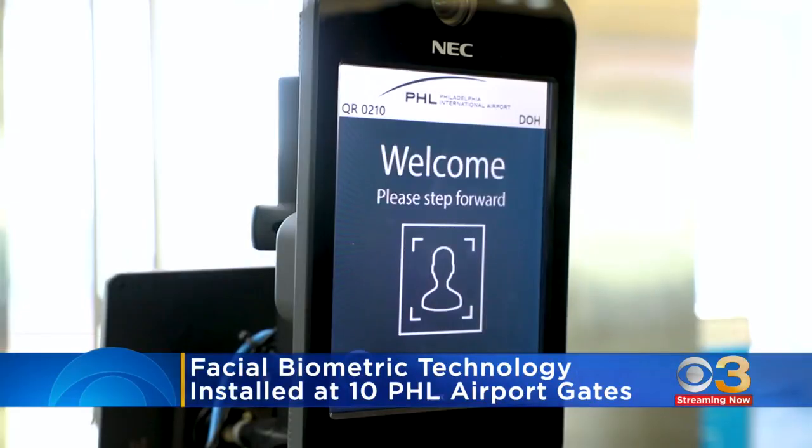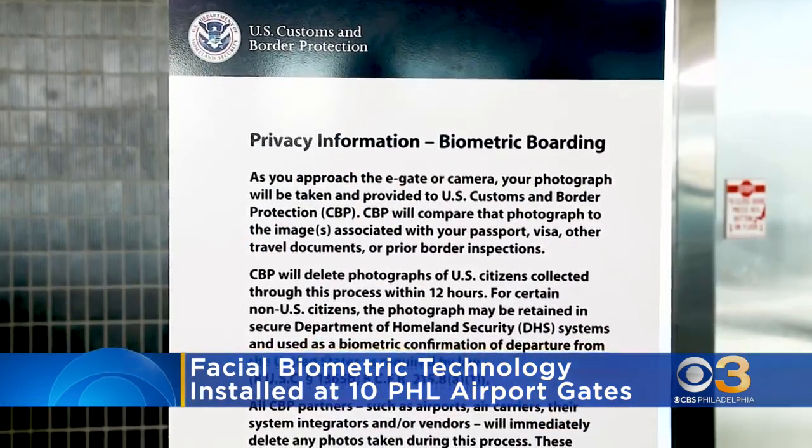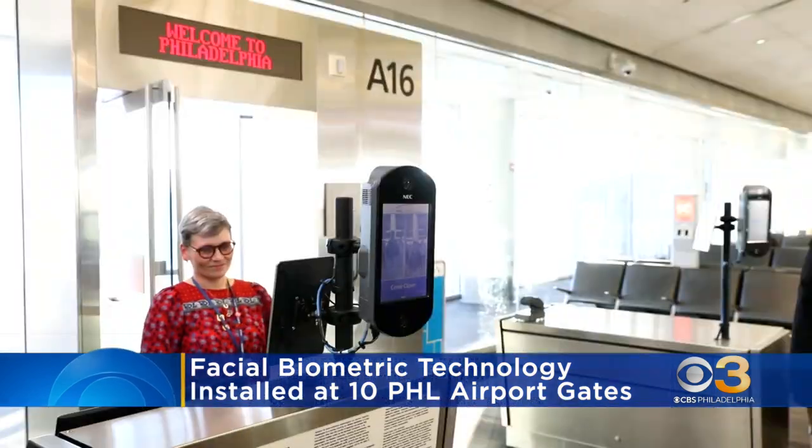Passengers at Philadelphia International Airport will face some new technology. Before getting on a plane, the airport has installed facial biometric technology at ten gates. It's to help U.S. Customs and Border Protection process departing passengers on international flights.